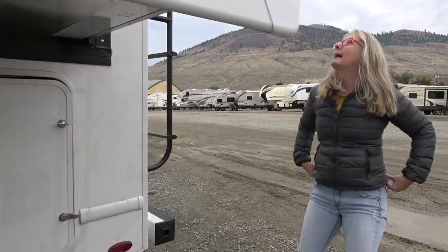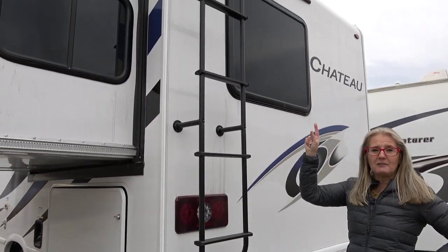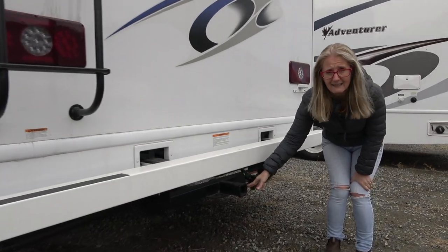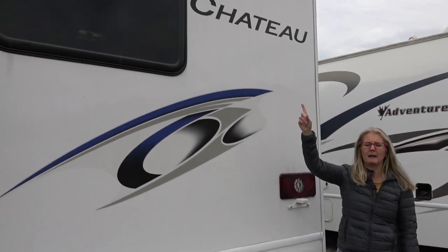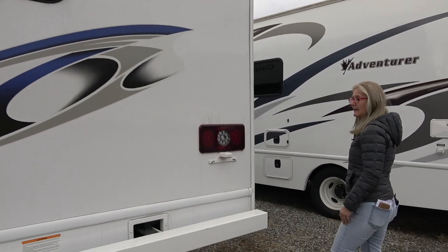Let's take a look at the back. There is a ladder. You get a receiver hitch and I'll figure out the weight rating on that. There is also a backup camera, which is handy even on smaller rigs like this.